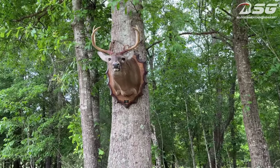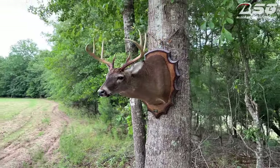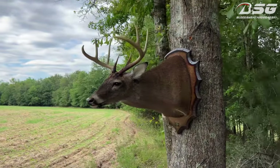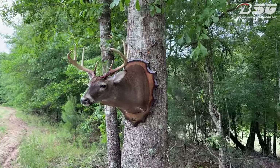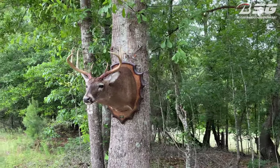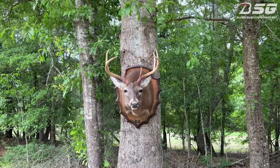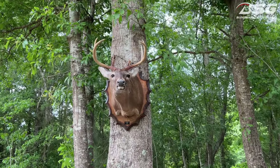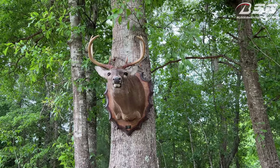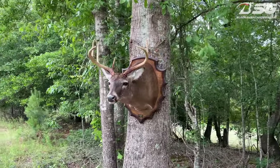It looks amazing, I'm happy with the way it turned out. Pose-wise, I got this one done in a full sneak, which is a pose I think is not that popular but looks amazing. I have two other bucks done in different positions — a semi-sneak and more of an upright mount — so I wanted to try something different with this one. If you have them mounted kind of high it looks really good, like he's looking down into the room, and that's the look I was going for.